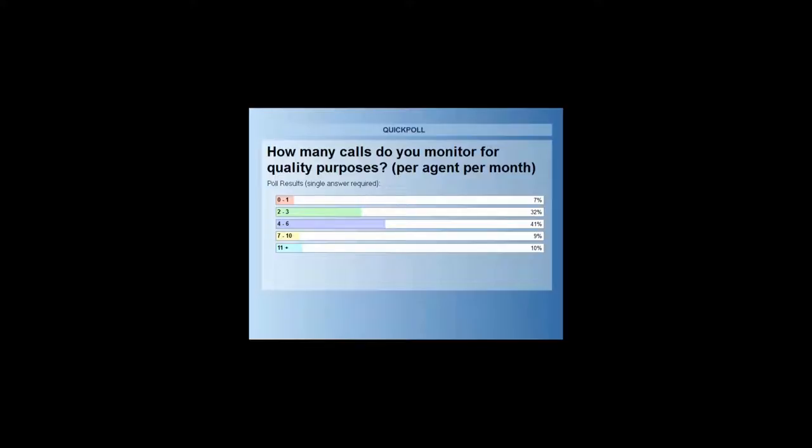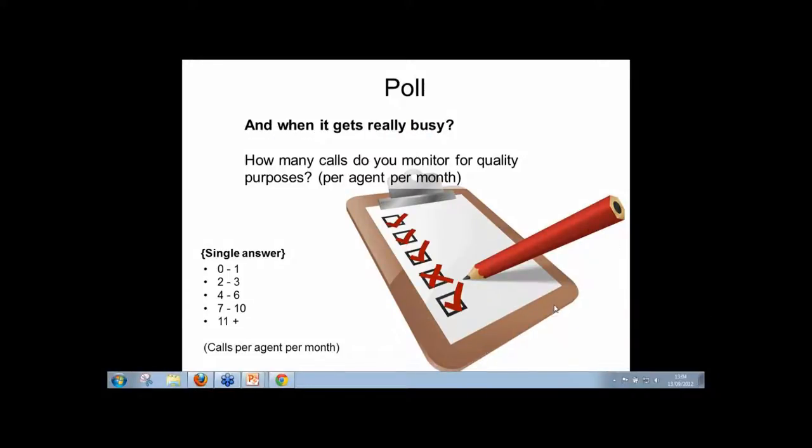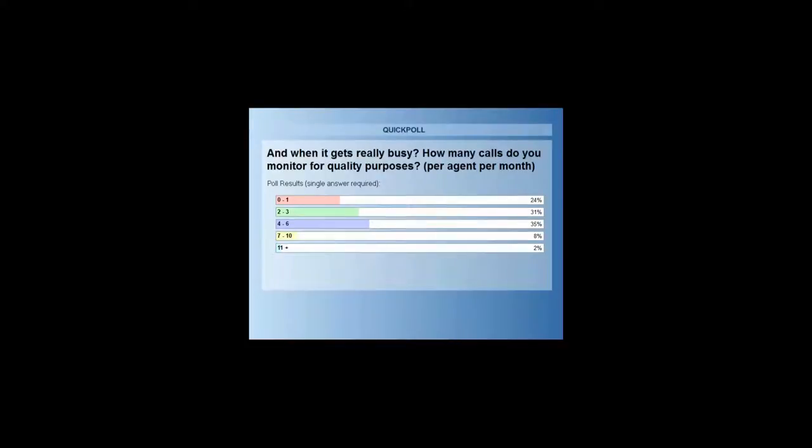There's a good number doing seven to ten or eleven plus. Now, I'd also like to explore what happens when it gets really busy in the contact center — how many calls do you actually monitor when things start to get busy? Four to six is still probably the most widespread, with about 24% at nought to one.